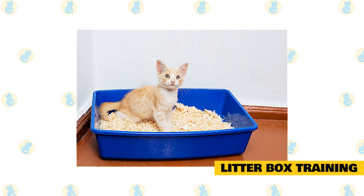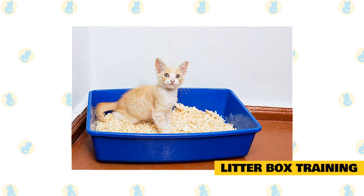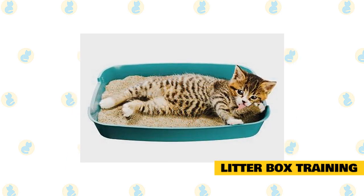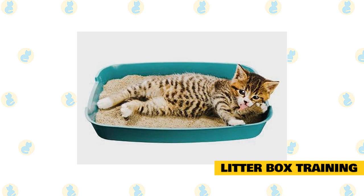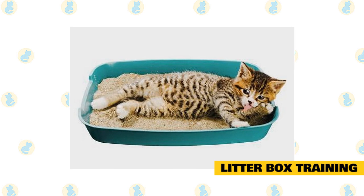Be sure your cat has plenty of food and clean water. If your cat goes outside of the box, place the waste in the litter box. Usually, within a day or two of being confined with the litter box, the cat will begin to use the box regularly. If the cat isn't using the box within a couple of days, try this.